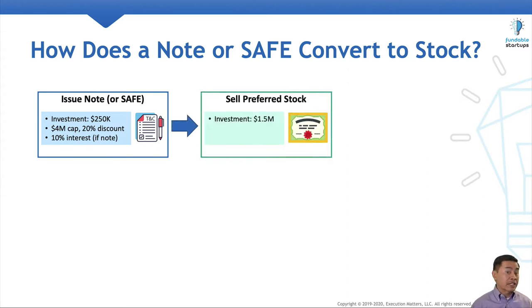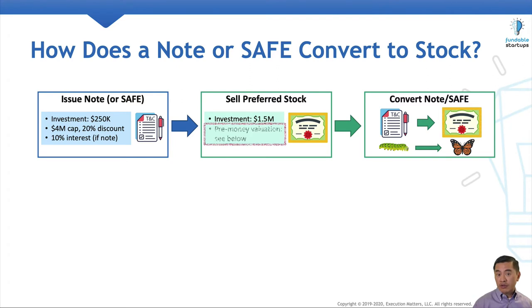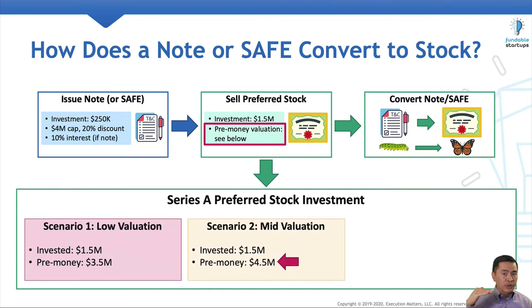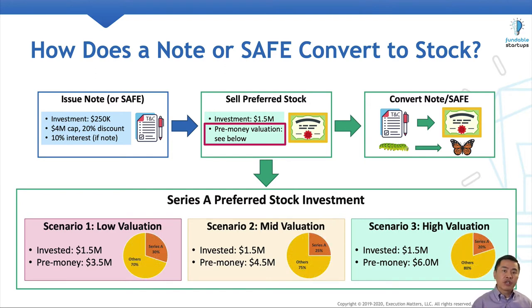Sometime later, the startup sells preferred stock to an investor, which triggers the conversion of the note or SAFE into stock. As for the pre-money valuation on the preferred stock sale, we'll have three different scenarios: a low valuation of $3.5 million, a mid-range valuation of $4.5 million, and a high valuation of $6 million. All three scenarios assume the same investment amount of $1.5 million. We've also provided pie charts that illustrate the final ownership of the Series A investors.